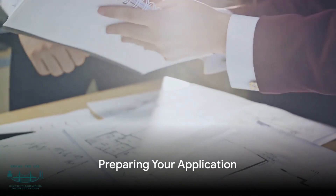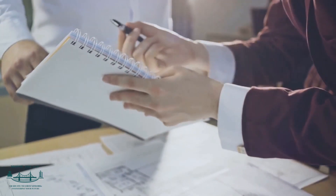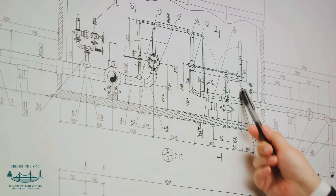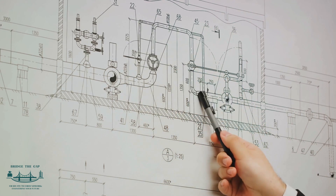Next, you need to prepare your application. This involves collating your academic records, professional references, and, importantly, your report demonstrating your competence. This report is a key part of your application as it provides evidence of your skills and experience.